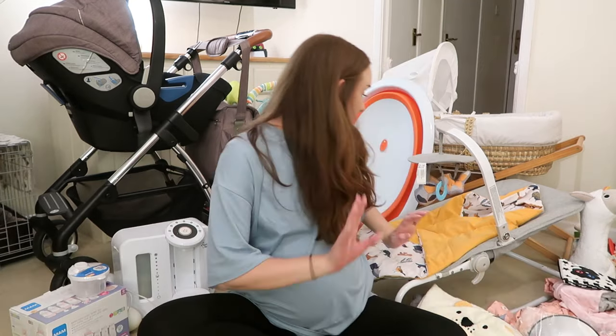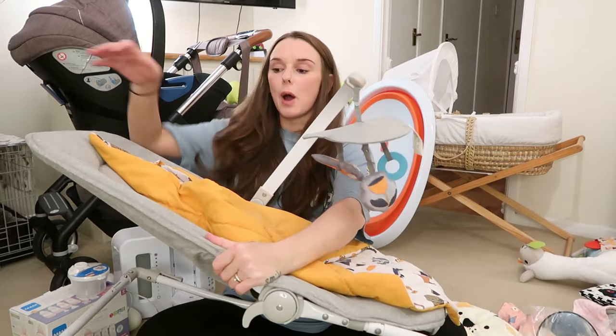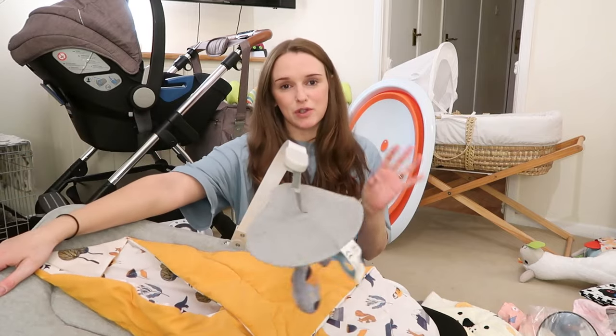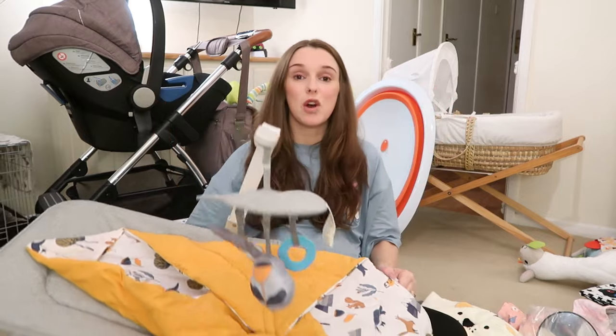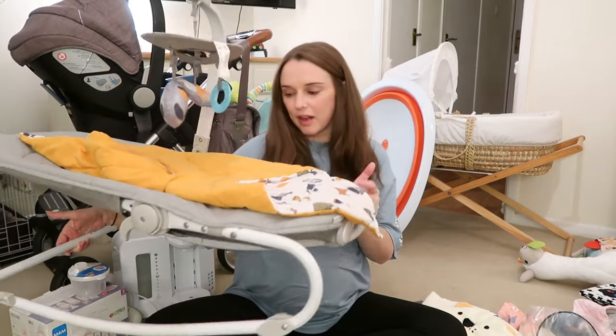Next up is probably the second thing I'm so pleased with. I was looking around for a bouncer that I could completely fold down flat because if there's anything I learned from last time, even though you have a bouncer out all the time, it really is annoying to have a really chunky bouncer just in the way. I just wanted the option to be able to fold it away and put it down the side of the sofa or something like that.